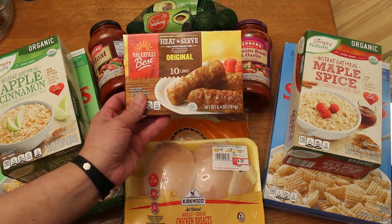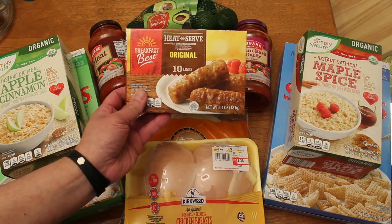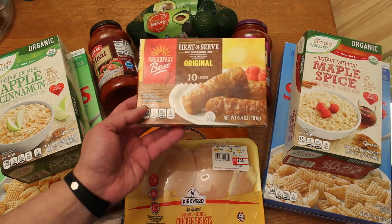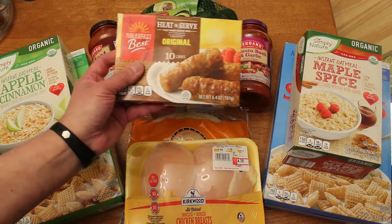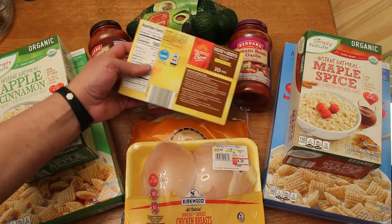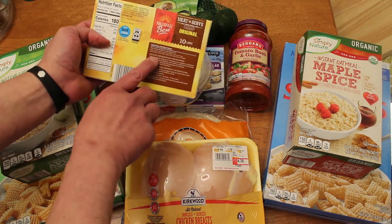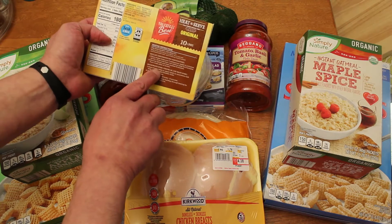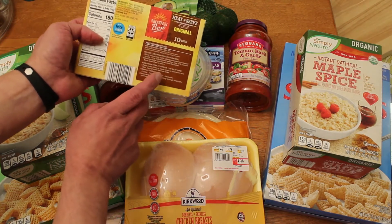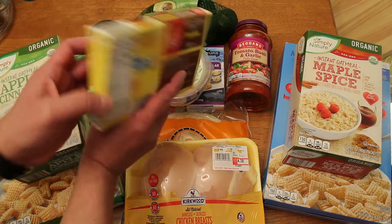In the freezer section, they had these heat and serve Breakfast Best original links. These are fully cooked sausage links. There's 10 of them and they were $1.05, so that's 10 cents a link. That's pretty good for something that's already cooked. Skillet is the recommended preparation or microwave oven. I'm definitely going to try both of those and I'm also going to try heating them up in the air fryer and see how that goes.